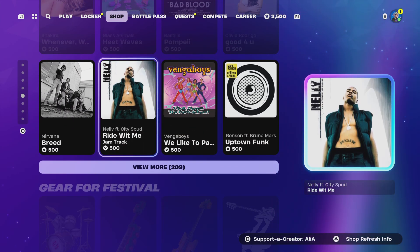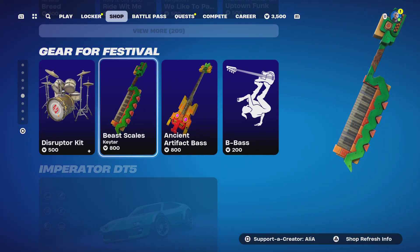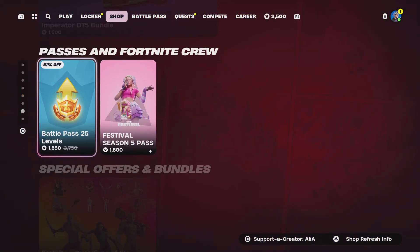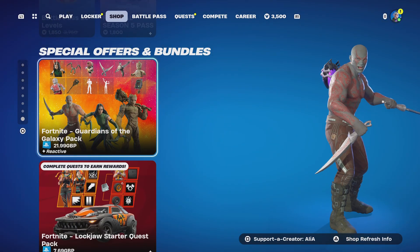We've got some jam tracks — no new ones, though we've had newish ones recently. I don't know why they don't tell you they're new anymore. Moving on from jam tracks, we have the Festival gear, which has remained the same. There's only one vehicle in the item shop — the Imperator DT5 bundle. Last but not least, we have the Fortnite Passage and Crew, and the special offers and bundles.